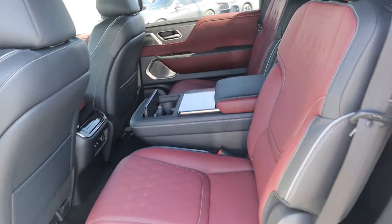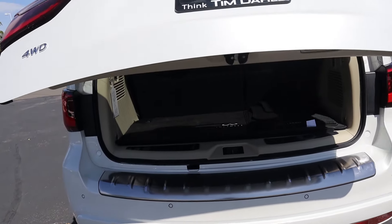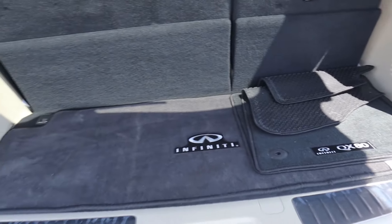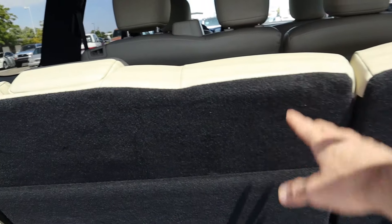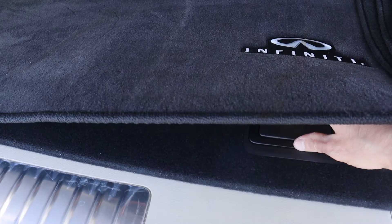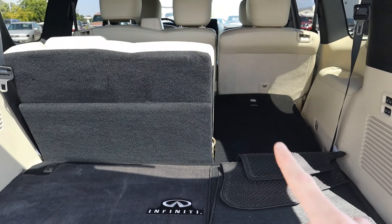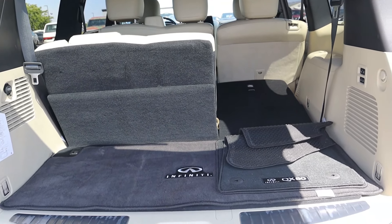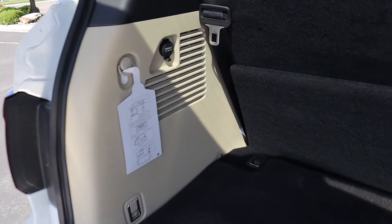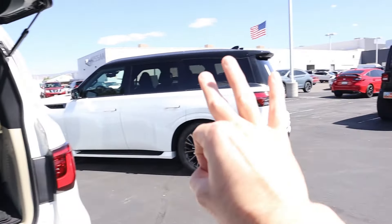Jumping into the cargo area of the second gen, there's no kick-activated tailgate — you simply push the button and the power liftgate opens. There's a decent amount of space: 16.6 cubic feet behind the third row. Buttons on the side lower the third row, though it's extremely slow. There's minimal underfloor storage — just room for an owner's manual or small items. Folding the third row gives 49.6 cubic feet; folding both rows yields 95.1 cubic feet. There's a cigarette-style power outlet in the cargo area.